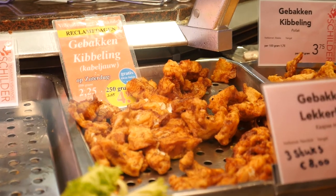Kibbeling. Apparently a classic Dutch favourite that both kids and adults absolutely love. They're fried battered fish snack balls, usually served with a mayo-based sauce like garlic tartare.